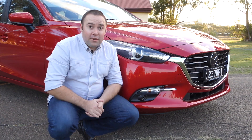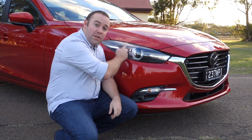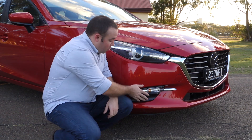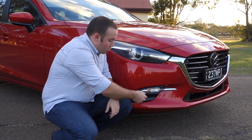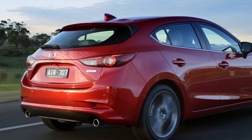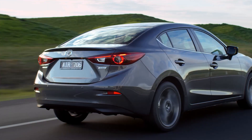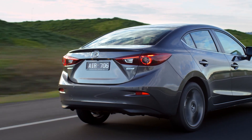If you look closely, you can see that the new model does get reshaped headlights, and the chrome grille now runs right into the reflector, along with reshaped lower bumper openings and more slimline indicators. The back of the hatch gets a restyled bumper, but the sedan is exactly the same as before from behind.